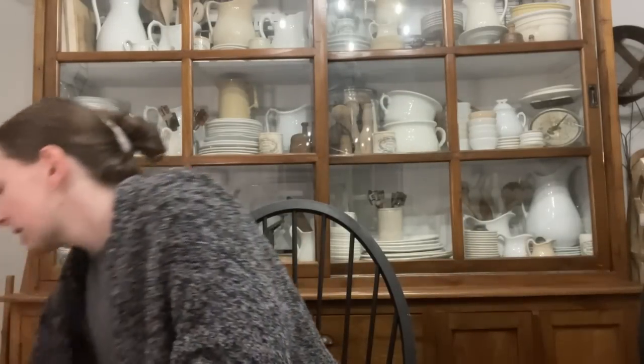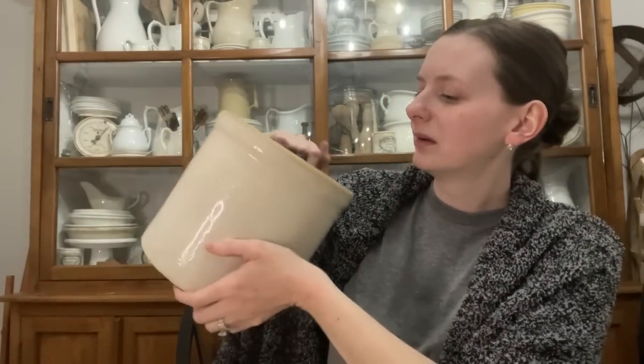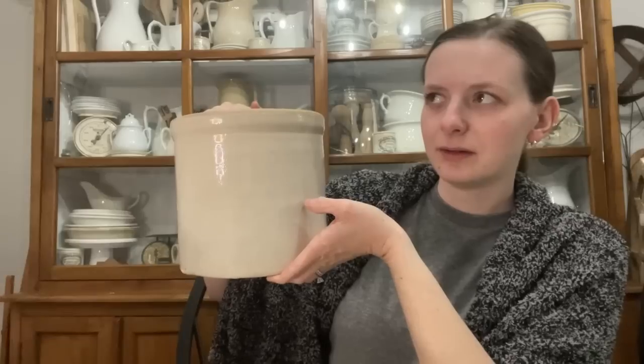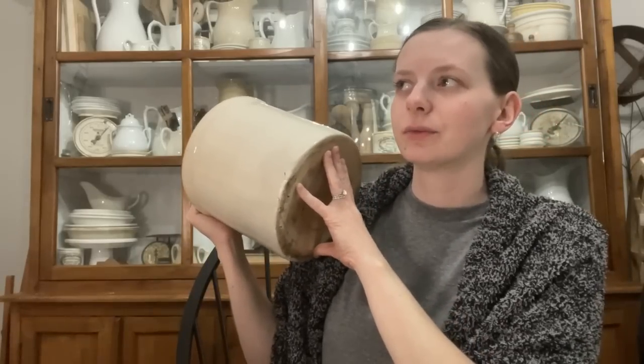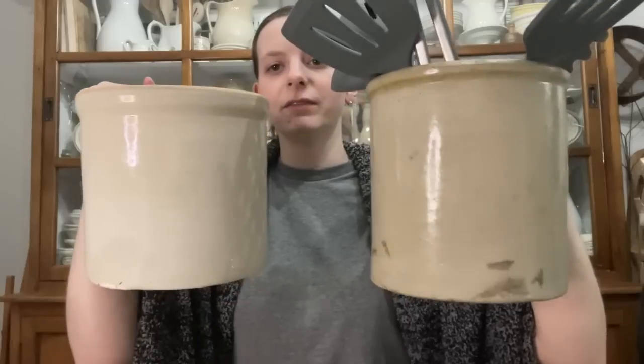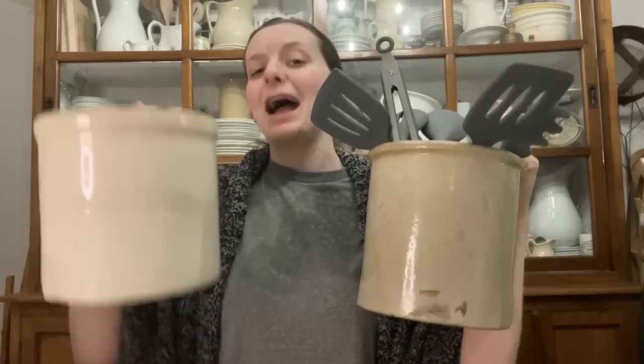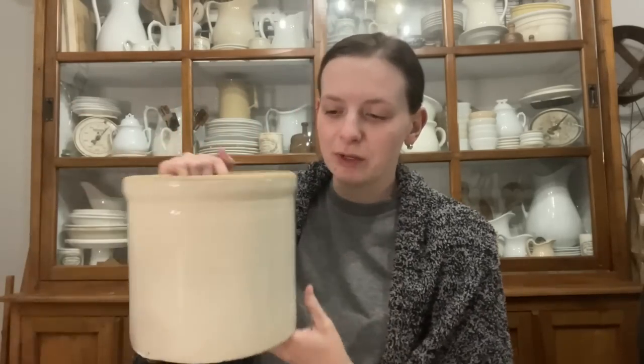I'll also show you the other crock I picked up. I was originally thinking I was going to use this one on my counter, and it's a beautiful crock — maybe a half gallon or one gallon size. There's a difference in the coloring between the two, and the first one was more of what I was searching for. I found it after I bought this one, but since it's an antique store I couldn't return it — that's fine, I'll find something to do with it.